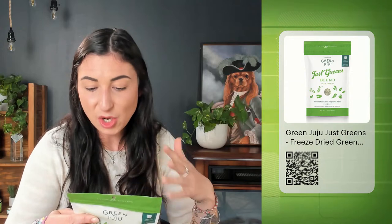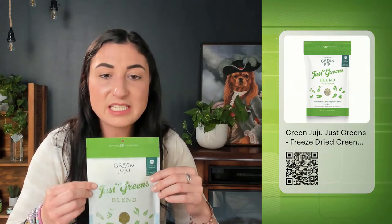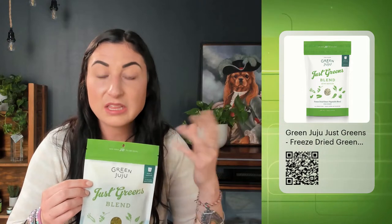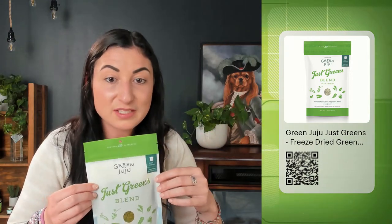The ingredients of Just Greens Blend — all organic: zucchini, celery, kale, dandelion greens, coconut, parsley, nettles, ginger, and turmeric. A lot of things that are draining and supportive of the liver or kidneys. It's a really easy way to work some of those leafy greens into your pet's diet. This can be a topper on any type of food.